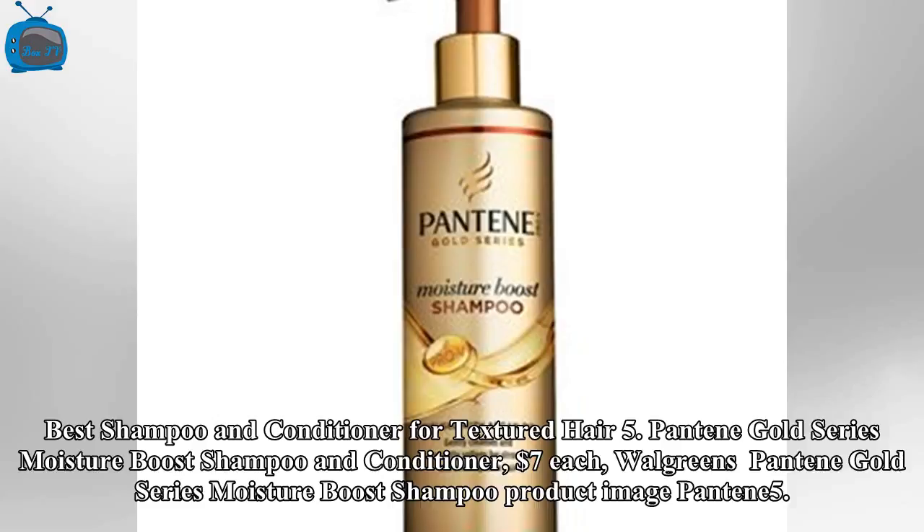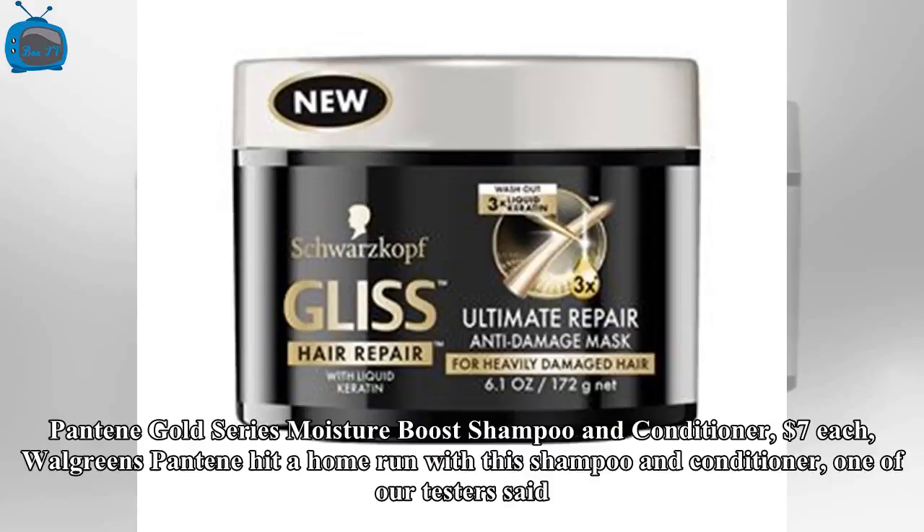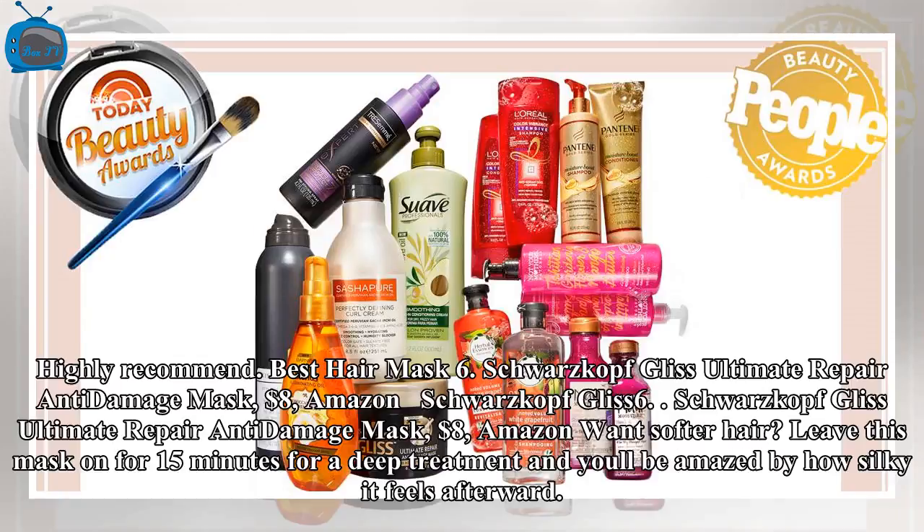Best Shampoo and Conditioner for Dry Hair: Pantene Gold Series Moisture Boost Shampoo and Conditioner, $7 each at Walgreens. One of our testers said: 'Highly recommend.'